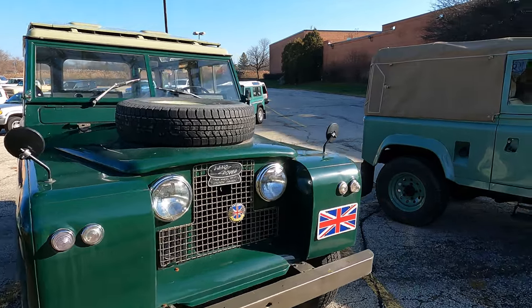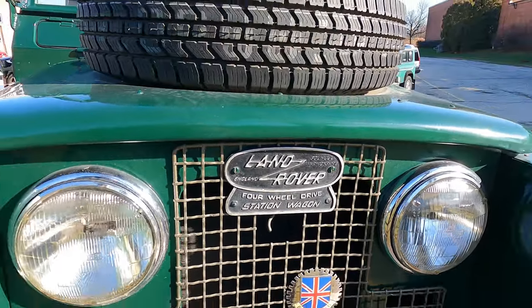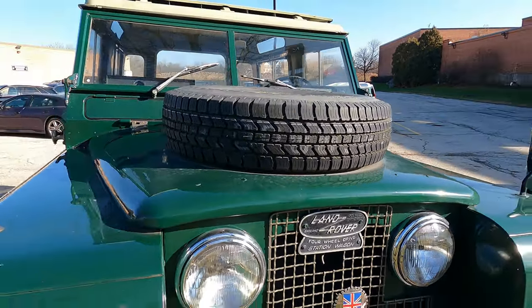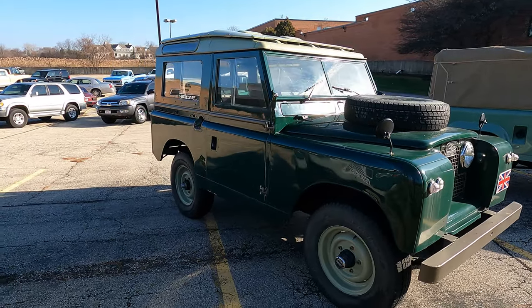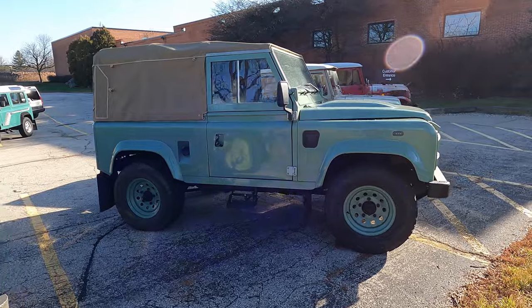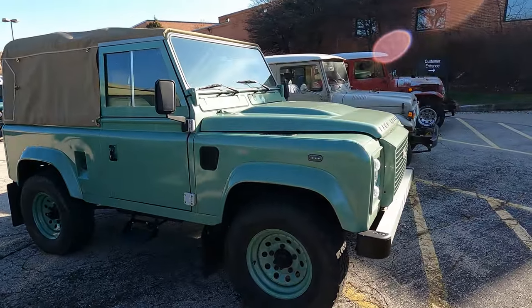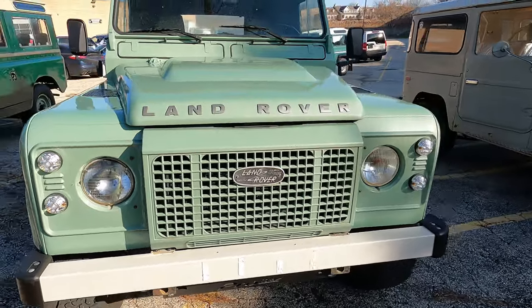Look at that Union Jack. I understand these come from different years with different styles and variations, and I know these things have a following — they definitely do. They are not cheap when restored. We're going to look at another one over there that's got a price tag on it. I'm guessing this is a slightly later model just by the looks.